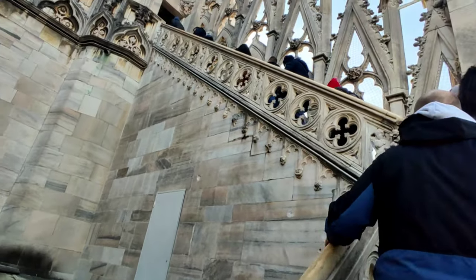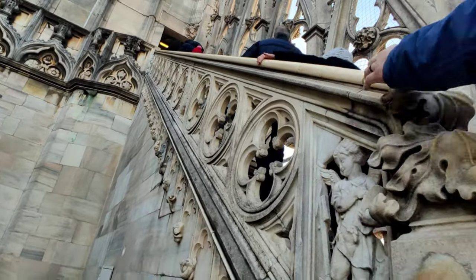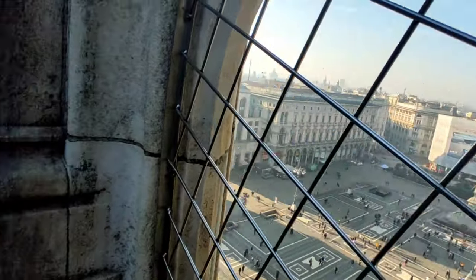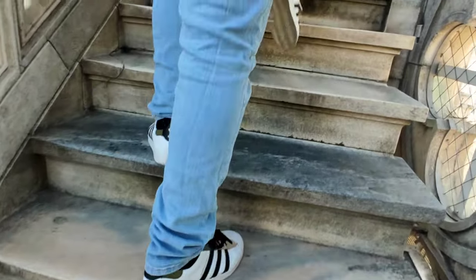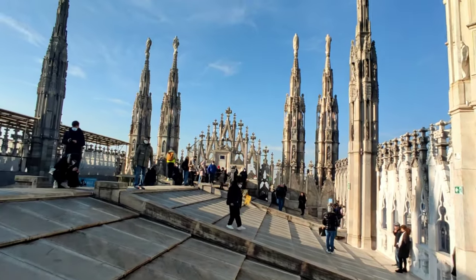After climbing the last couple of stairs, you will finally reach the topmost part of the Duomo. Sometimes these passages remain closed due to ice. Finally we are at the top of this massive monument — it feels really great.